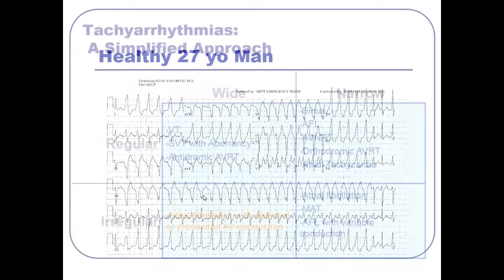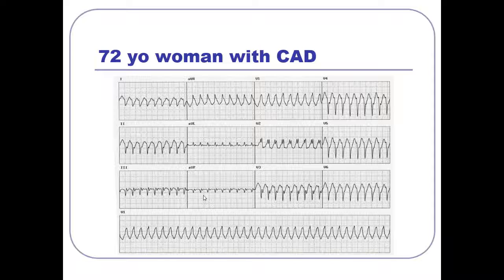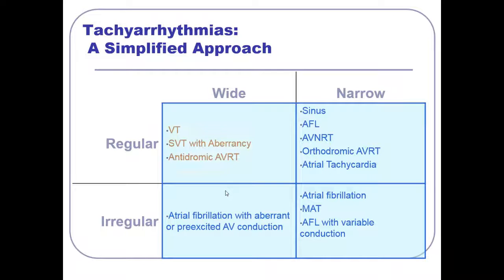In the first case, it was atrial fibrillation that was wide because of pre-excitation — those were all delta waves making it wide. Here's another example: a 72-year-old woman with coronary artery disease. Let's answer the simple questions. It's wide complex and it's regular. So our differential is: VT, SVT with aberrancy, or antidromic AVRT. We have to further sort this one out.